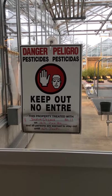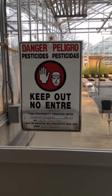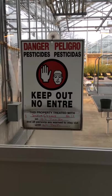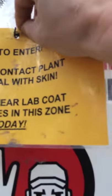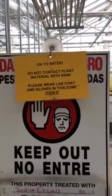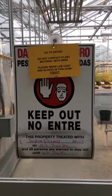Once it dries, typically we are allowed to re-enter as long as we wear protective clothing. My staff will determine when that is, and we will hang a yellow sign on top of the do not enter sign that gives you the re-entry conditions.